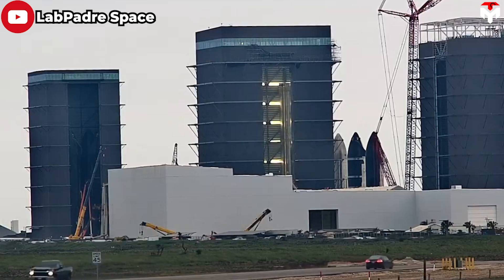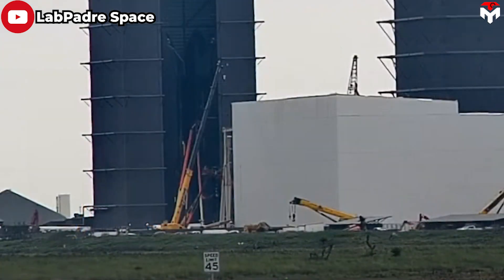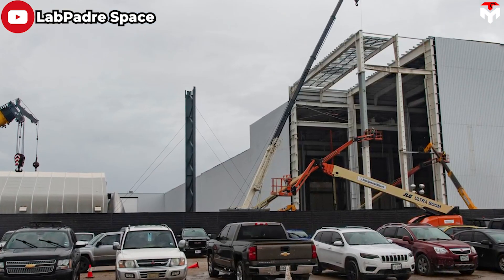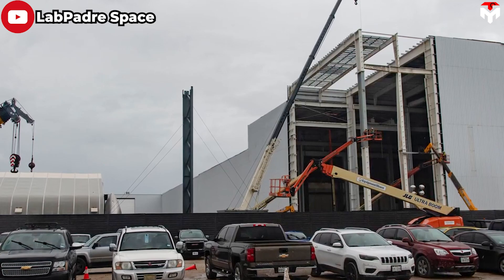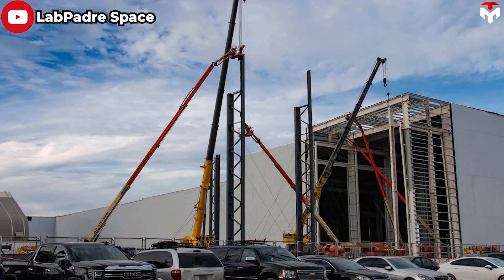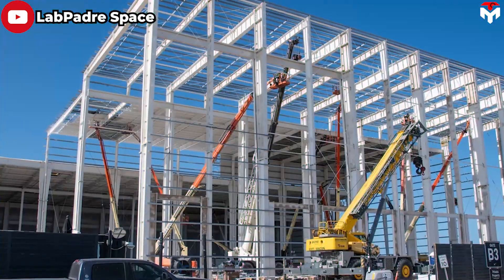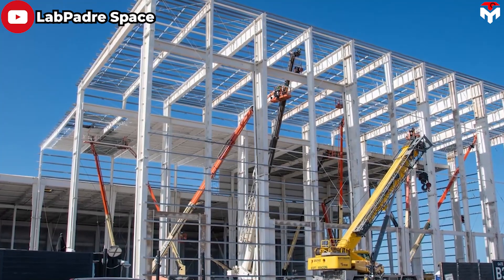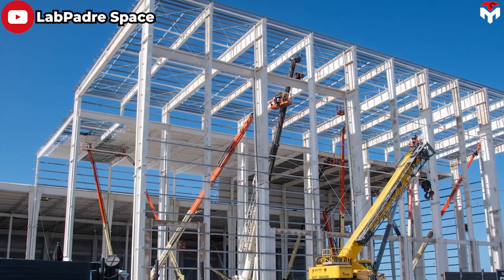Anybody that's been at Starbase understands we are in the middle of a major construction activity. We have a million square foot factory coming online and being built right now. We have additional homes being built in the village that we have coming online, she said. In the short term, the construction of a large factory will be very useful in preparations for Starship's multiple flights this year.